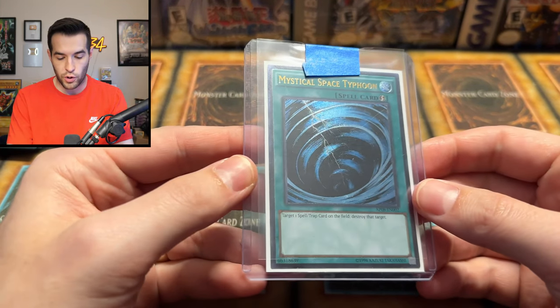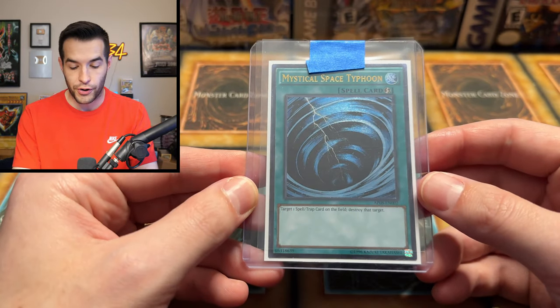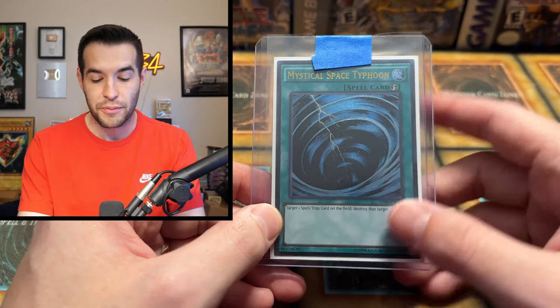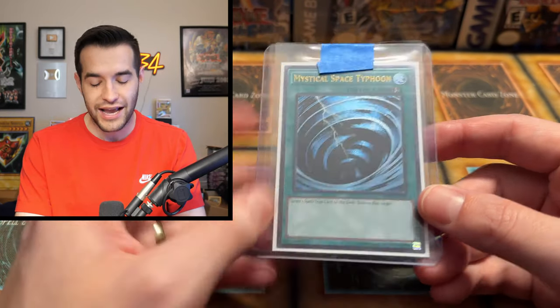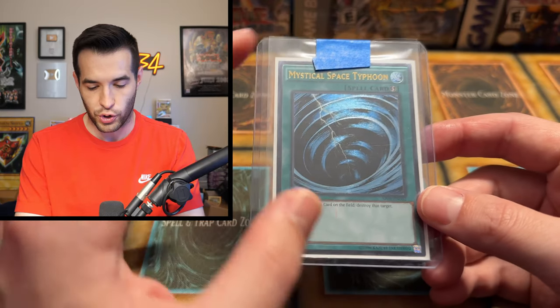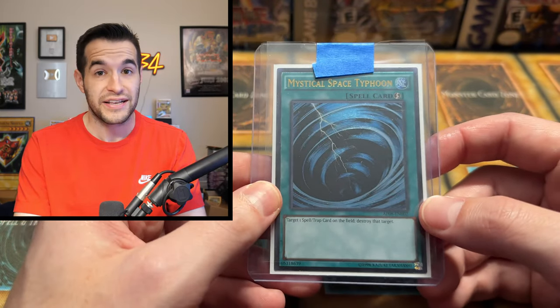Looks like the playsets have ended. We have an Ultimate Rare Mystical Space Typhoon. This is kind of a weird high rarity card — it looks pretty cool, but it's a little bit dark, so it's specific to people's taste. Some people don't like this, some people do. I do like it. I think it shines pretty well when you hit it in the right light — kind of a nice dark blue. The Astral Pack Mystical Space Typhoon.